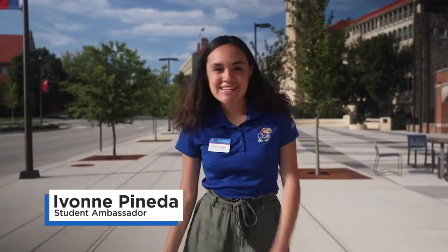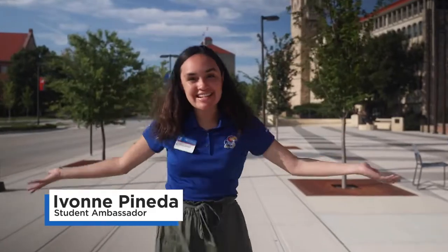Hi, my name is Yvonne Pineda. I'm a junior from Honduras, majoring in finance and international business, and I'm going to be showing you around campus today.